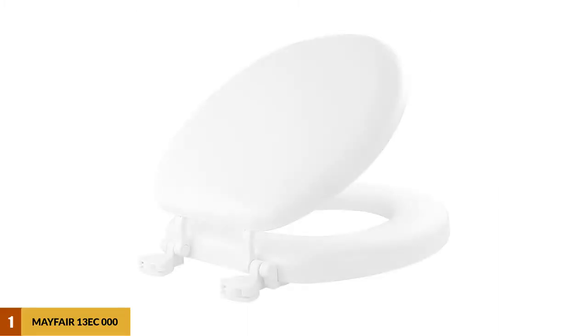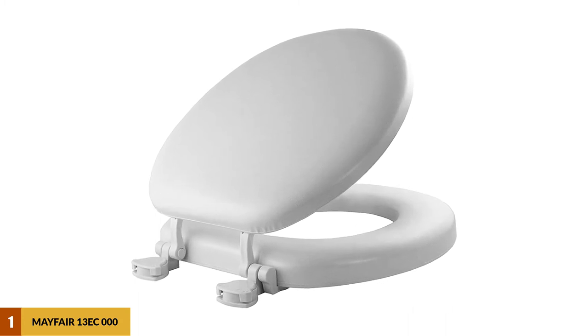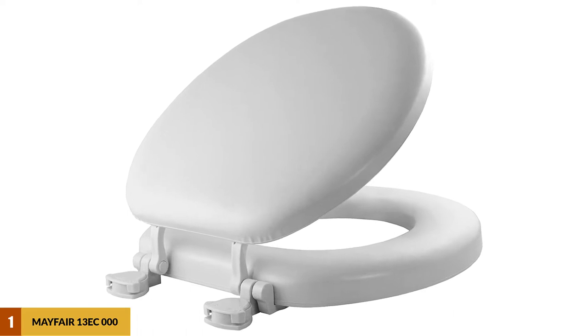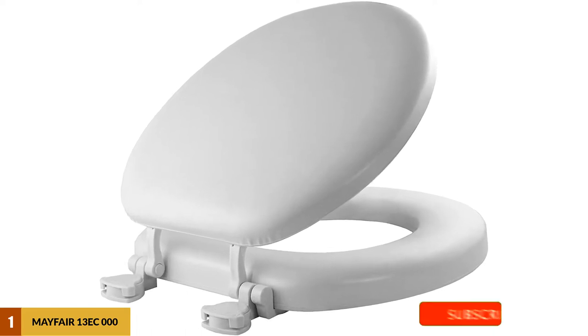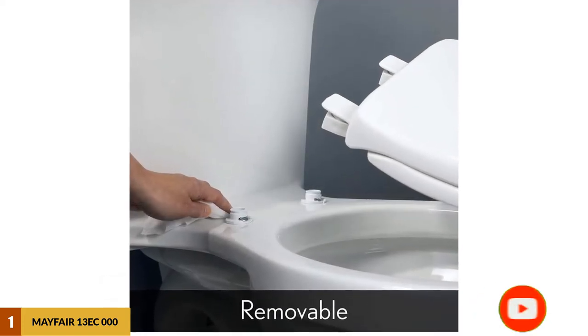At number one, the Mayfair 13 EC000 soft toilet seat. The comfort level of this padded seat is unmatched within its price range. It is excellently seamed all-round such that it can last for an entire lifetime without coming apart at the edges. The cushioning is nicely done — not overdone — thus supporting the user perfectly well.